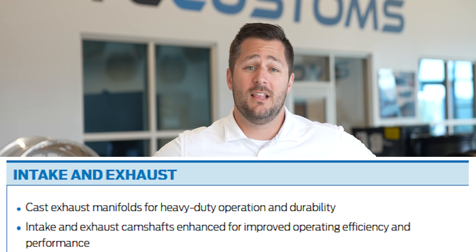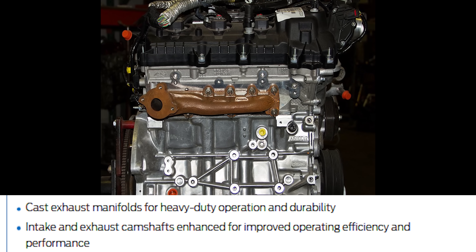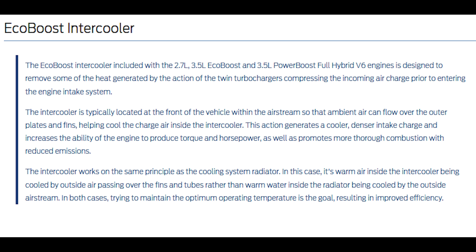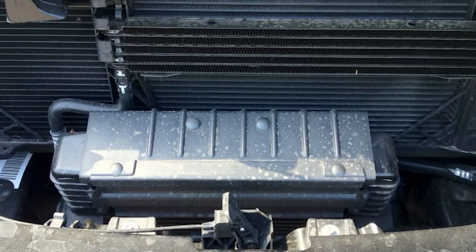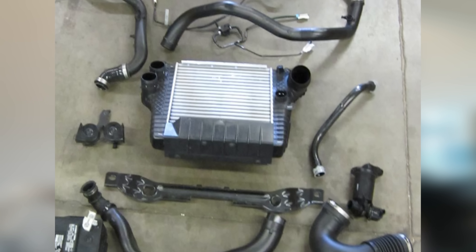The exhaust manifold is a cast manifold designed for heavy-duty application and durability. On the intake side, there's an intercooler setup. Turbochargers create a lot of heat, and heat doesn't produce much power. The intercooler cools the incoming air before it gets pushed into the motor — cold air means a bigger explosion, and a bigger explosion means more horsepower.